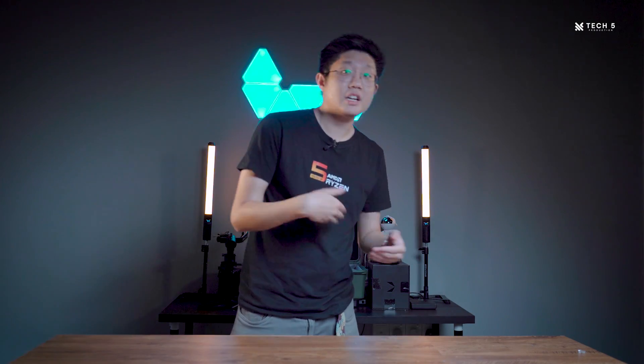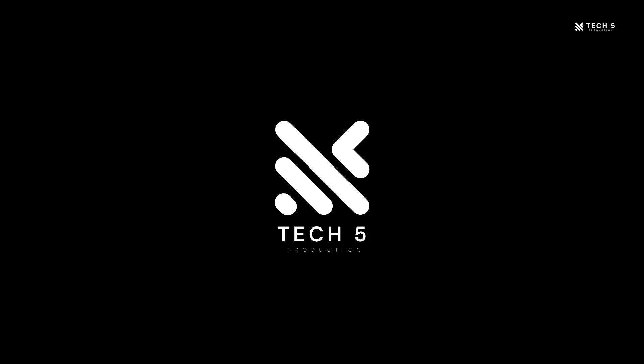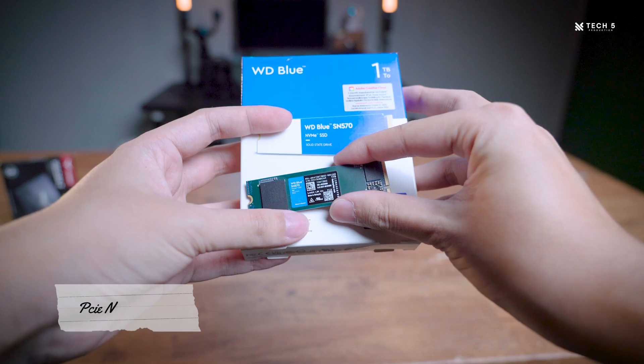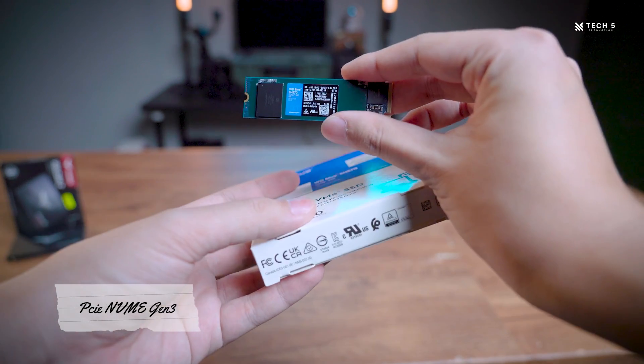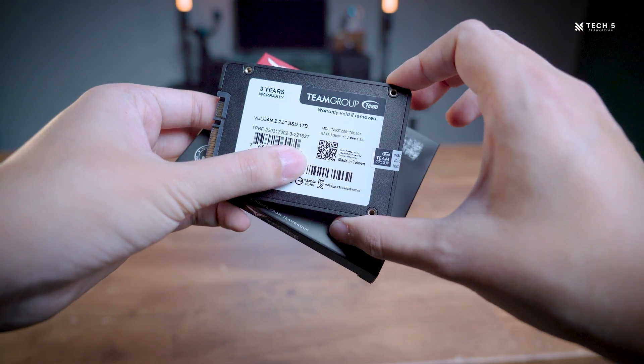When we're talking about PC components, storage is usually a component that is often neglected as compared to the CPU and GPUs. Because of that, a lot of us don't really know how our storage can actually affect the performance in our PC. So that's what we'll be finding out today: PCIe NVMe Gen 4, PCIe NVMe Gen 3, and of course your classic SATA SSD — and how choosing these different types of SSD can affect the performance of your PC.